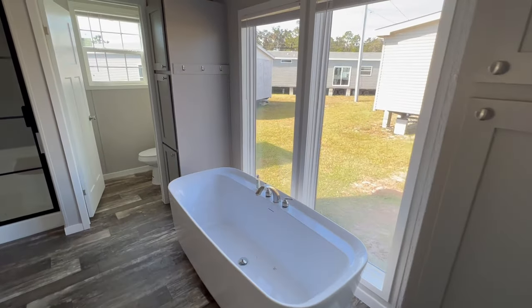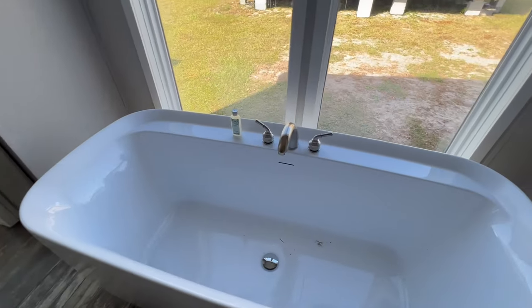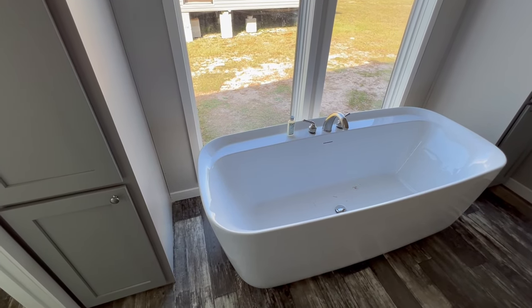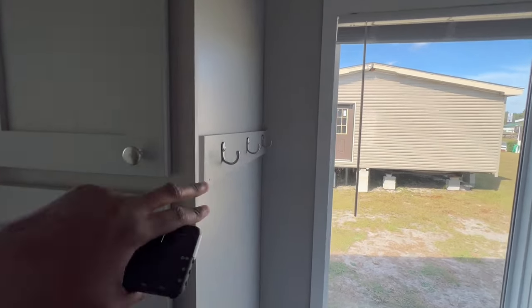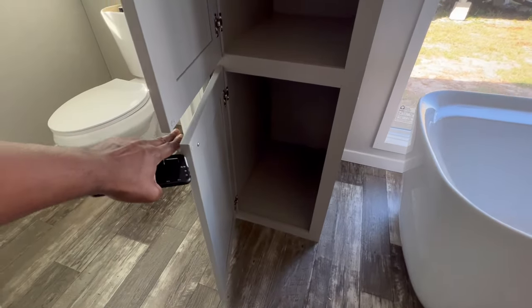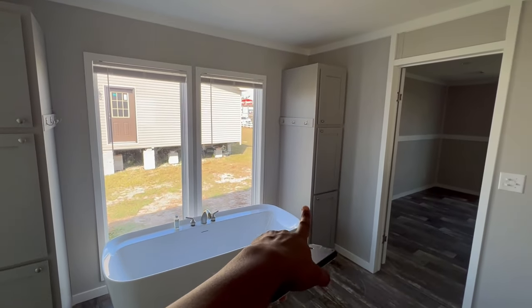Look at this master bathroom! You have two cabinets on either side of your garden tub. I actually saw this garden tub style in a Live Oak home model and a Palm Harbor home model — I'll put those links down below. You have a nice big window here, and I love the hooks where you can hang bath towels and a bathrobe. Both cabinets are identical.